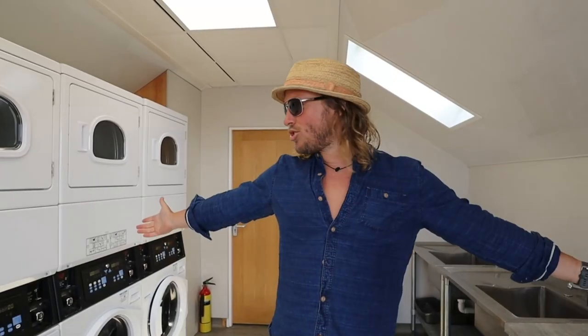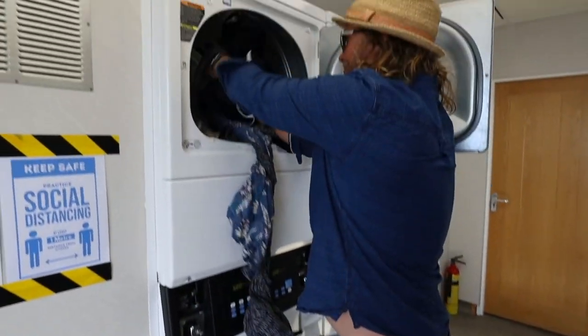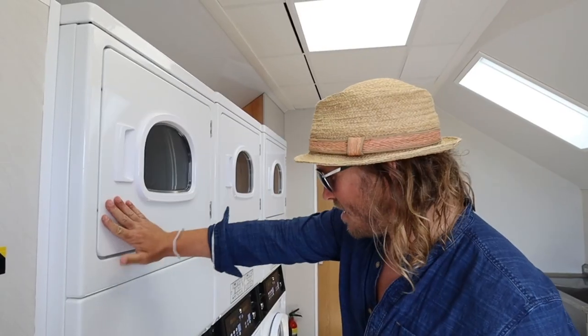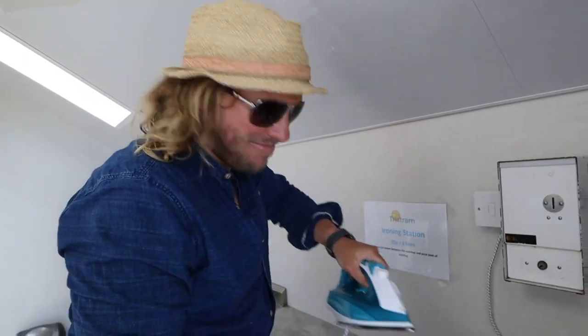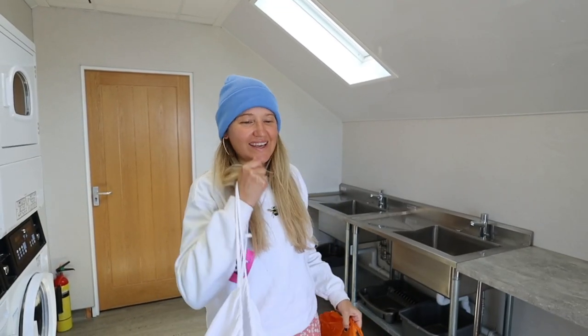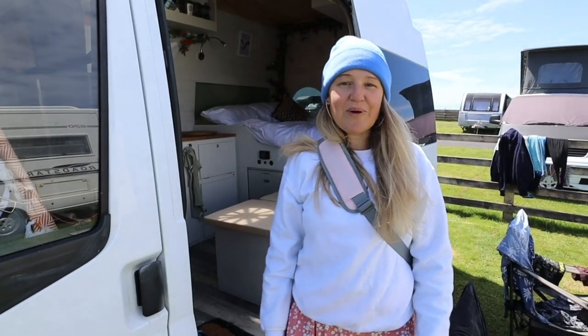This is the washer-dryer room. There are free washing machines and free dryers on site, which is a really, really good thing — a massive benefit for us because we don't have anything like that on board and we rely on these places to do our laundry. I've got my washing all nice and dry. Next we're going to show you the best thing about staying in this campsite.